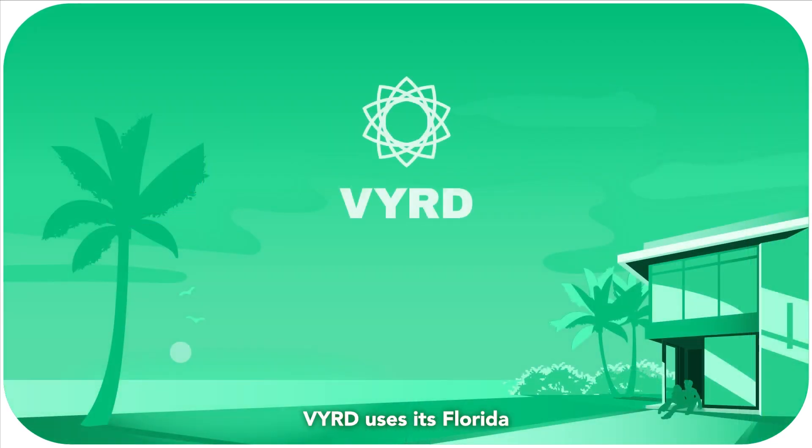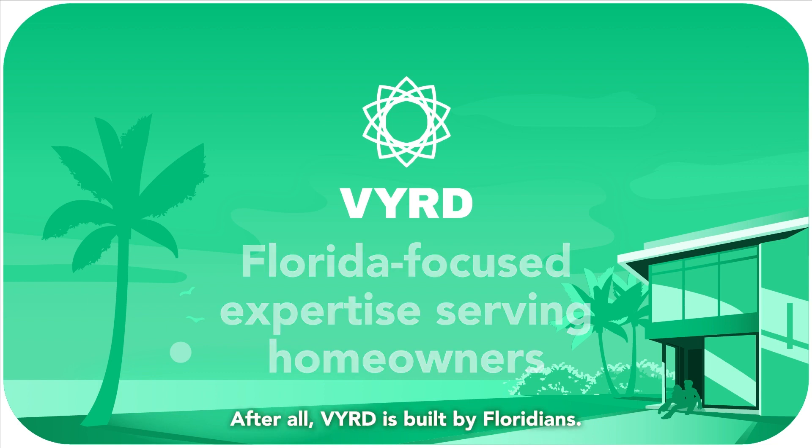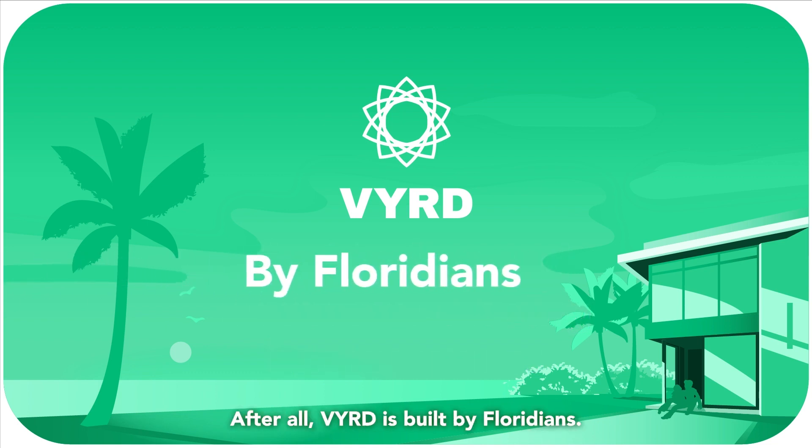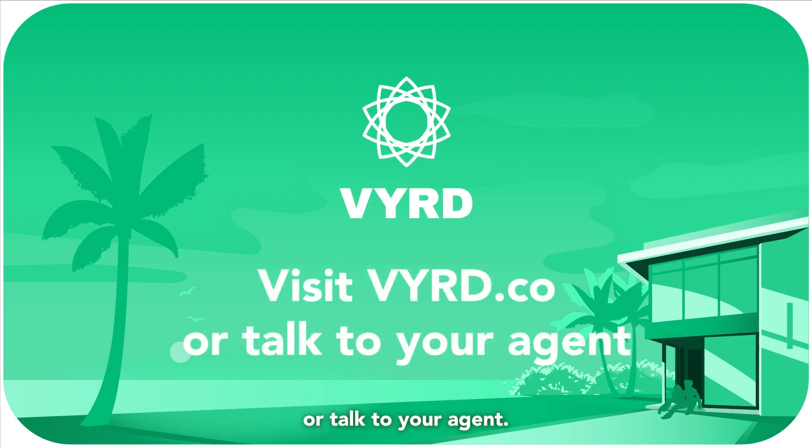This is just one of the ways Verde uses its Florida-focused expertise to serve homeowners and help them save on insurance. After all, Verde is built by Floridians for Floridians. Visit Verde.co to learn more or talk to your agent. See how much money you can save.